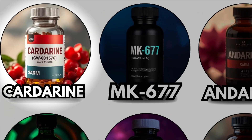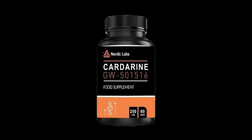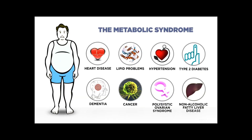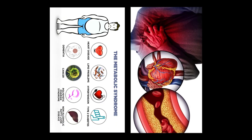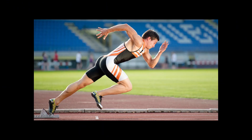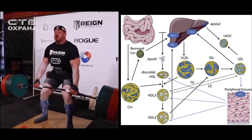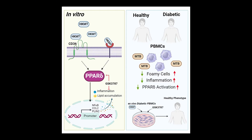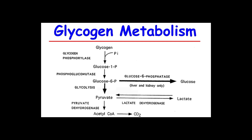Cardarine, the endurance catalyst. Cardarine has an unusual story. It was developed in the 1990s as a treatment for metabolic and cardiovascular disorders, but it quickly caught the attention of athletes for its potential to enhance endurance and fat metabolism. Biochemically, Cardarine works as a PPAR delta modulator, which shifts the body's energy usage toward fat oxidation while sparing glycogen.